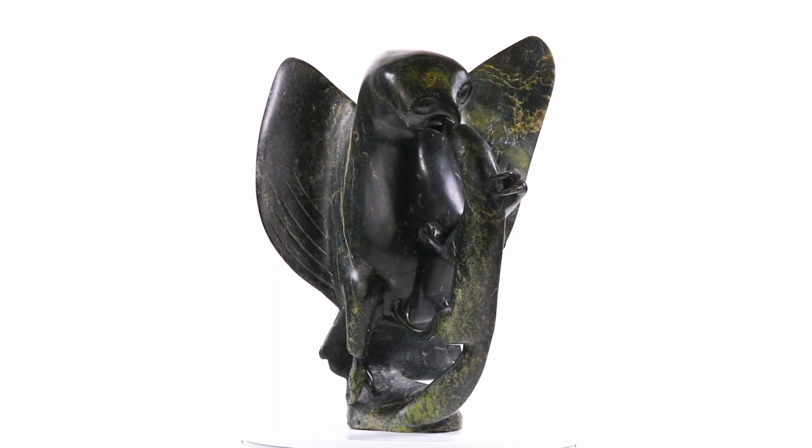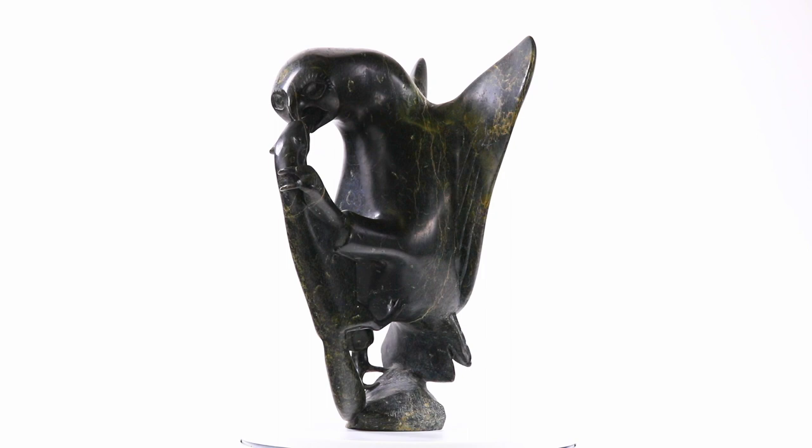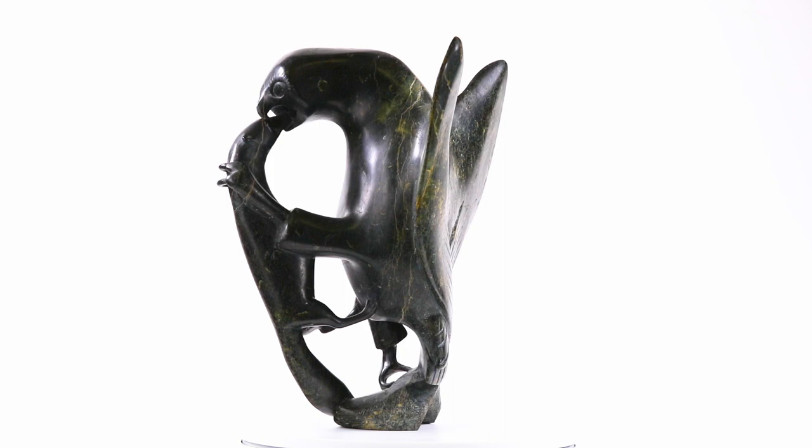We have often praised Al-Shuituk's ability to render traditionally beautiful subjects, namely women and caribou, with near perfection. It is interesting to see how the artist effectively adapted his sensitive carving style to more austere, even violent subjects.